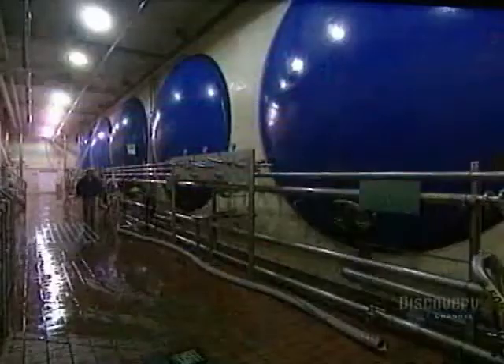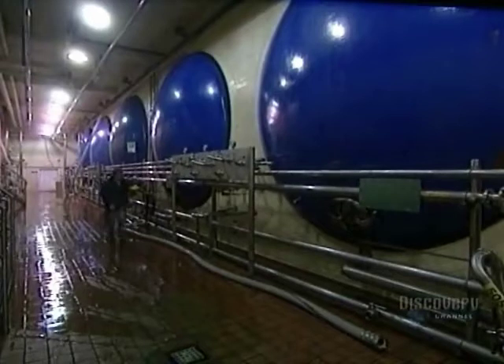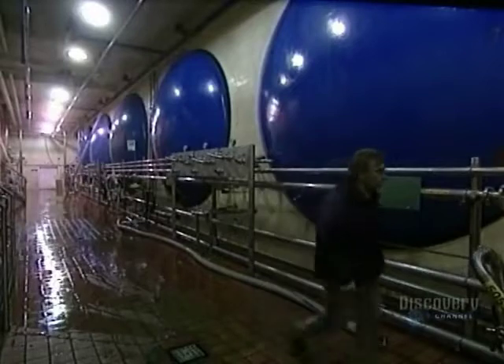During fermentation, chemical reactions create the scum that we see. Now aged for 3 weeks, the beer is almost finished. We see here the bottling tanks.